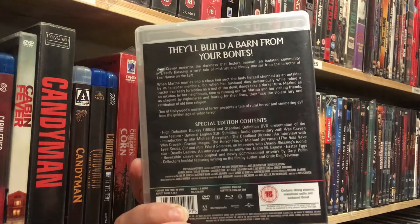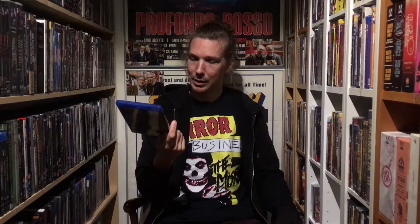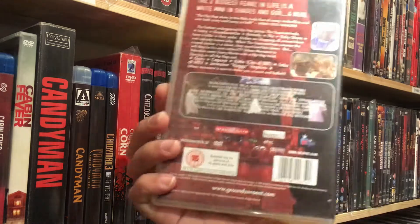Wes Craven's Deadly Blessings — don't know why I didn't already have this classic, or some say classic. I've heard buzz that this is the sleaziest movie ever: Star of David: Beautiful Girl Hunter, from the Nikkatsu Erotic Films Collection by Impulse Pictures. And I really can't show more of it. Then some Ground Zero Entertainment — Urban Massacre, starring Guru, Capone, and Lala.